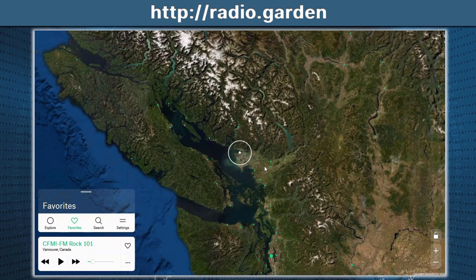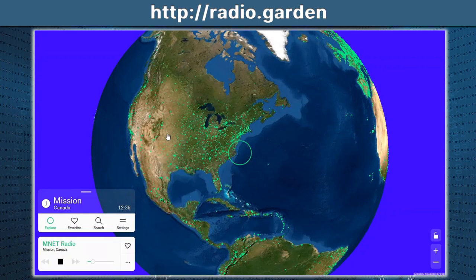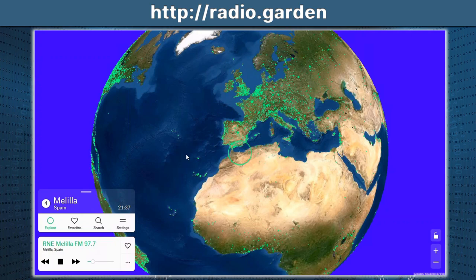First, let's start off with one of my favorites called Radio Garden. Radio Garden is a simple website — well, maybe not so simple — but it's a globe, and when you scroll through here, all these green dots are radio stations throughout the world.